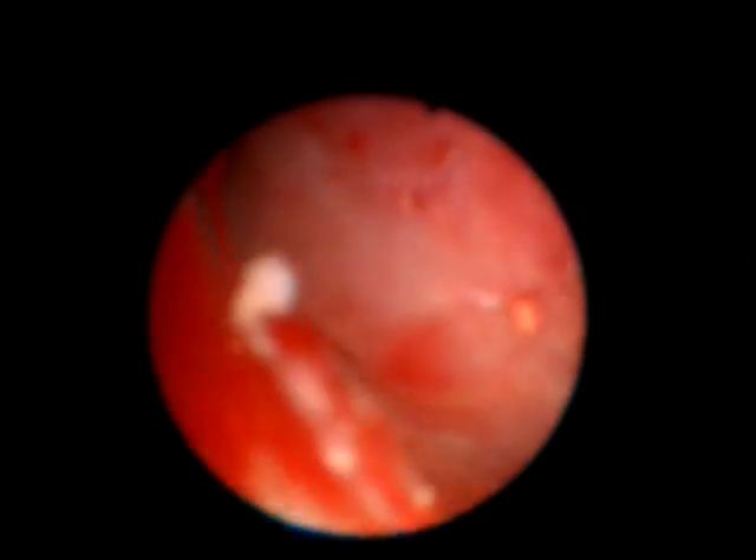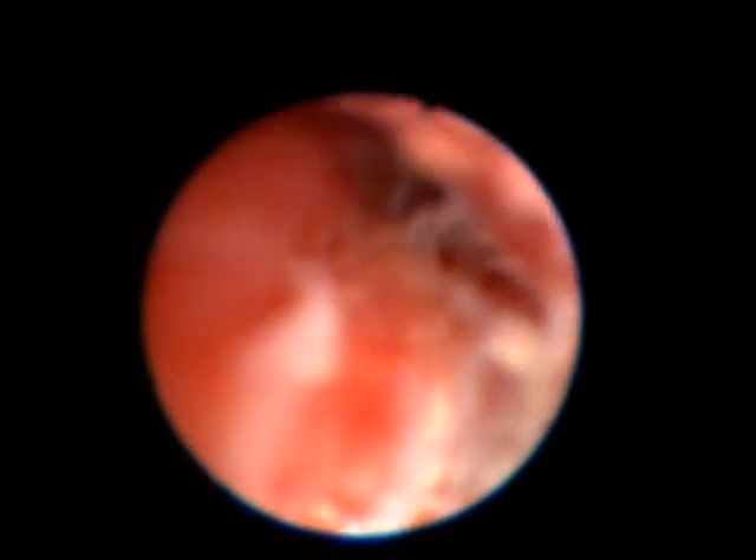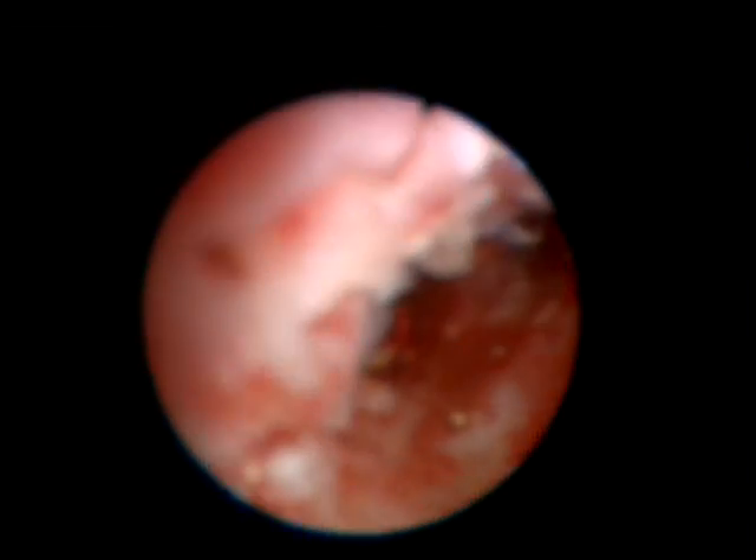We start by showing the view with the flexible nephroscope. Here you see the narrowed infundibulum. The nephroscope was not able to reach it, despite the infundibulotomy.